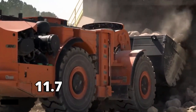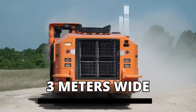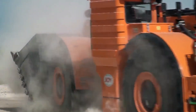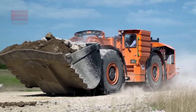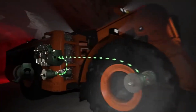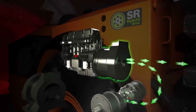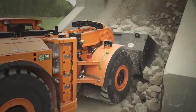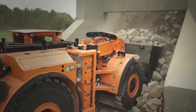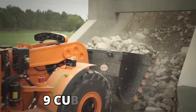Measuring a whopping 11.7 meters long and almost 3 meters wide, the Komatsu 22HD is a massive machine. It weighs around 58 tons and can reach an impressive top speed of 27 kilometers an hour. The 550 horsepower engine is paired with a hybrid propulsion system, adding to the efficiency of the machine. The Komatsu 22HD can hold 22 tons of material, which comes to around 9 cubic meters.